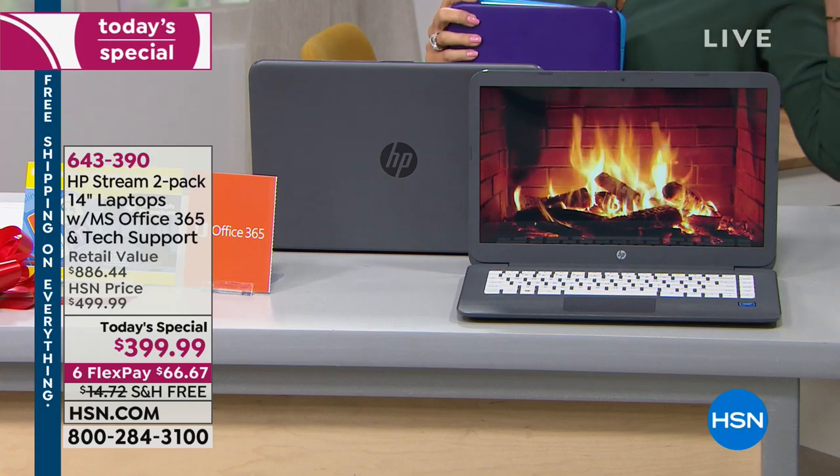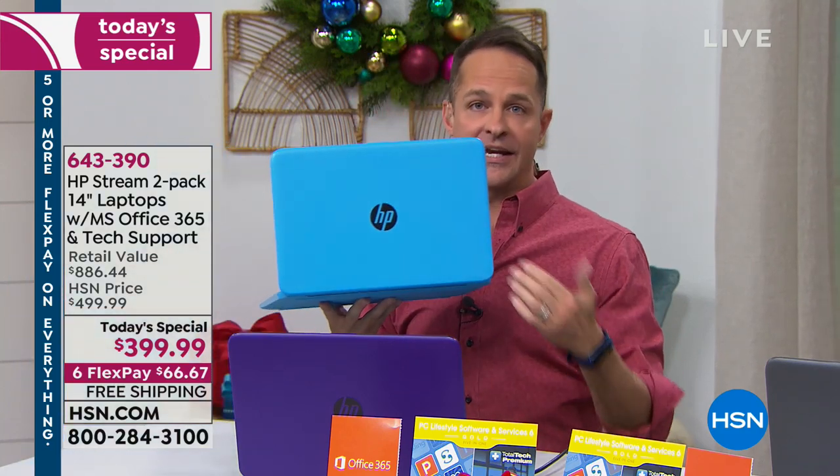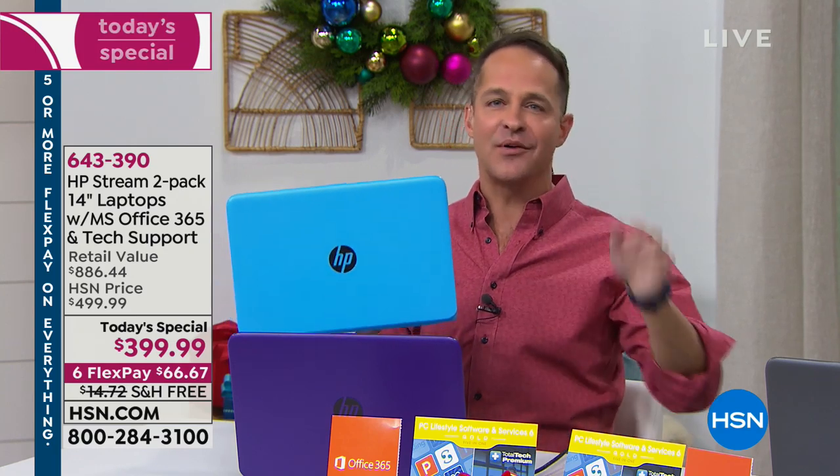Brad asks: is the processor Intel Celeron? Yes, it is an Intel Celeron processor. This computer has the big three tech names. The manufacturer is HP — the number one computer maker in America and the number one brand at HSN across everything we sell. HP is why they get the coveted slot of being the Today's Special at HSN on Black Friday.